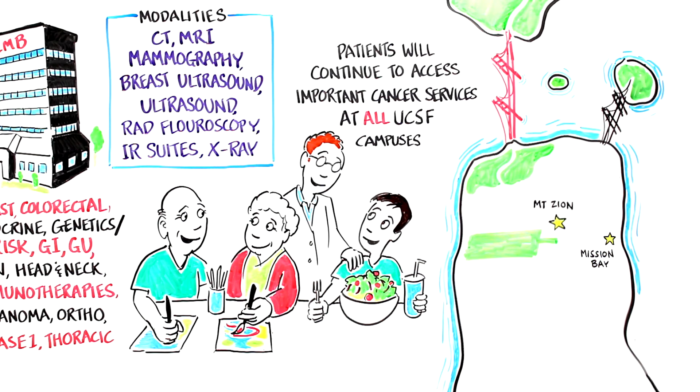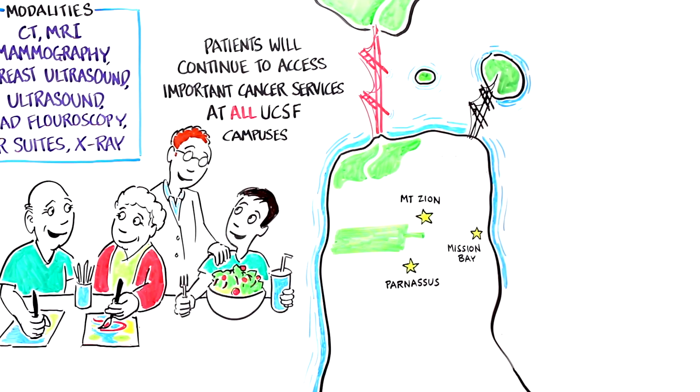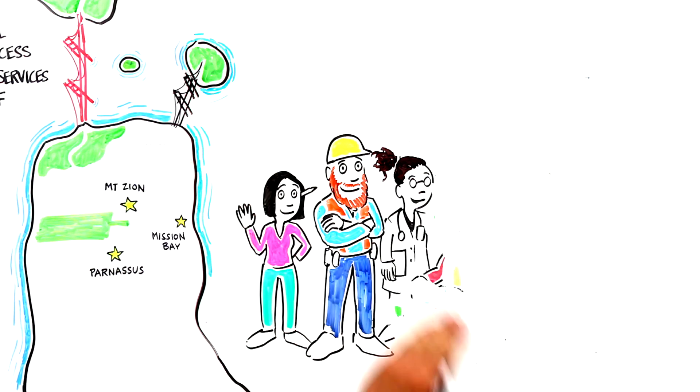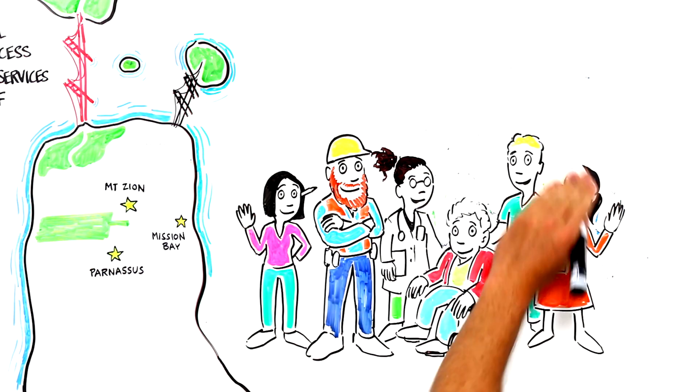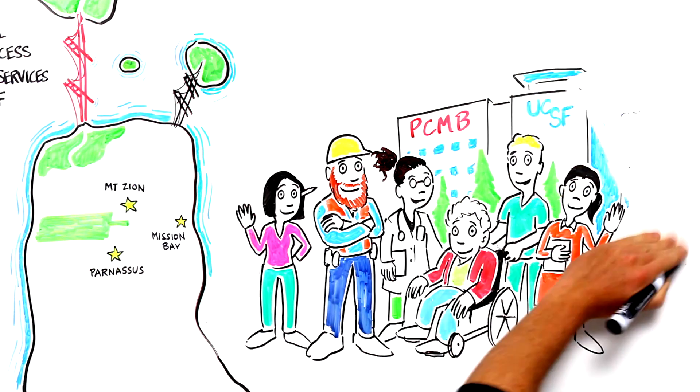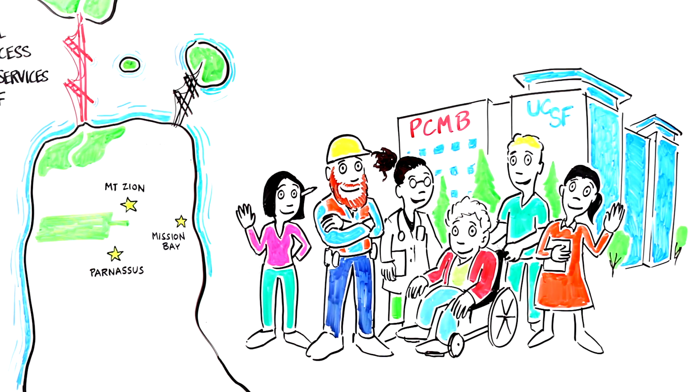Hematology and bone marrow transplant will remain at Parnassus, where this service line has a long history, a strong inpatient service, and newly remodeled clinical space. Neuro-oncology will likewise remain at Parnassus, to continue its close and clinically important partnership with neurosurgery. The new Precision Cancer Medicine Building enhances UCSF's position as a preeminent cancer center, and advances the UCSF Helen Diller Family Comprehensive Cancer Center's vision to care for patients, forward the health of our community, and drive new innovation in cancer diagnostics and treatments.